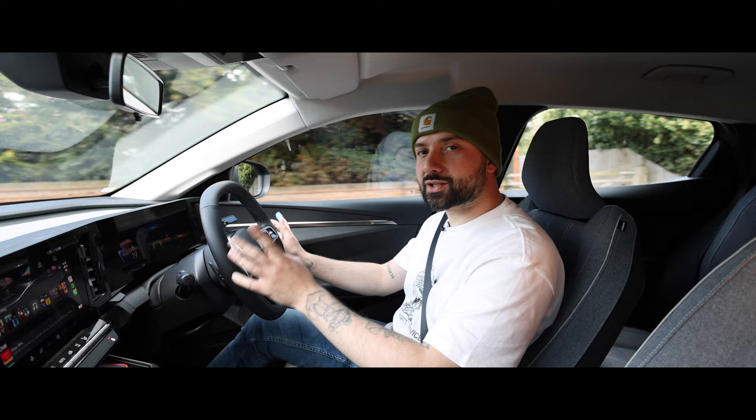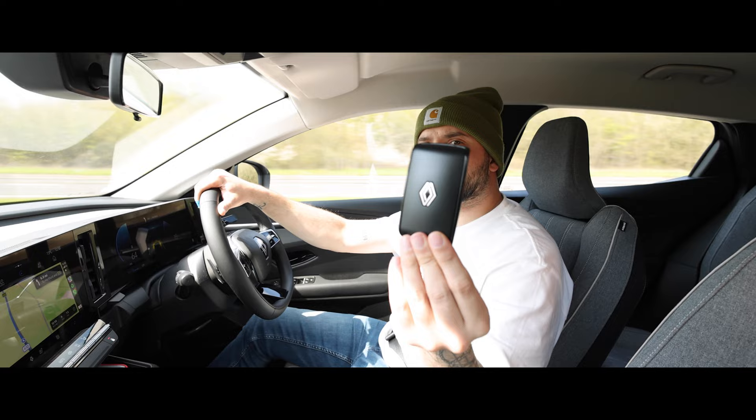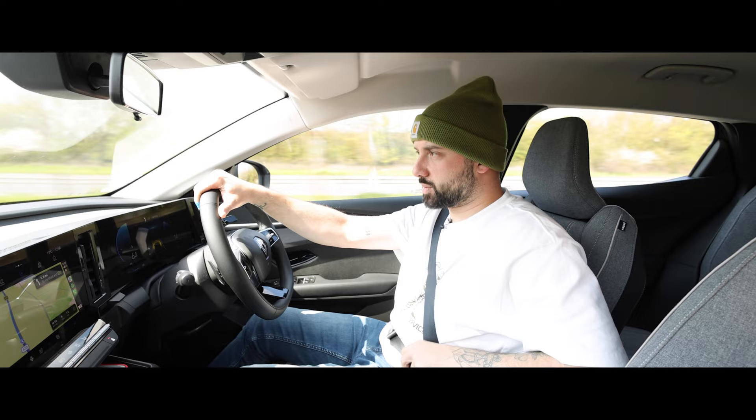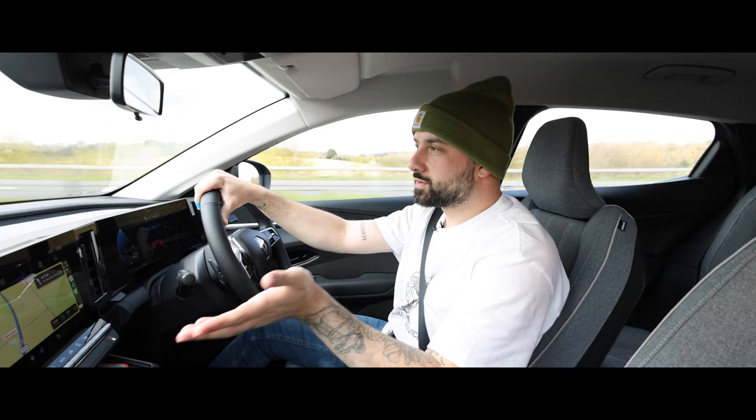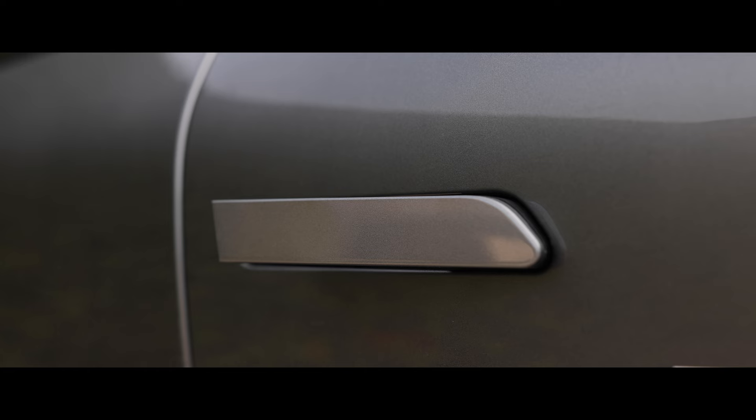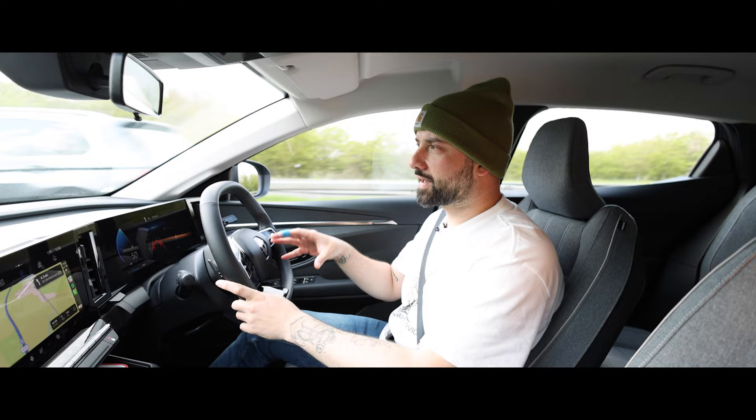I also like the key that you get with the new Megane — very slim, very sleek. Just put it in your pocket or your bag, and as long as you're in close proximity of the car, when you walk up to it the door handles pop out and the doors are unlocked. Once you're done driving, just shut the door, walk away, the door handles retract and the doors are locked. That isn't brand new technology, but the fact that Renault have implemented it in the new Megane E-Tech — I approve.